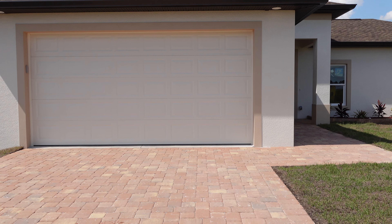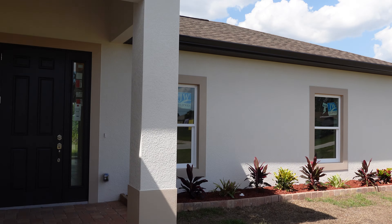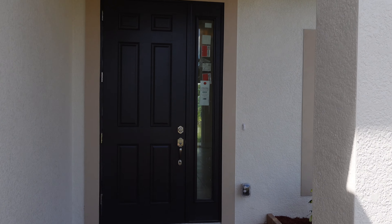Hello everyone, this is Matt Moffitt. Today we're taking a look at 10460 Wilmington Boulevard in Inglewood, Florida. Brand new construction. Let's go take a look.